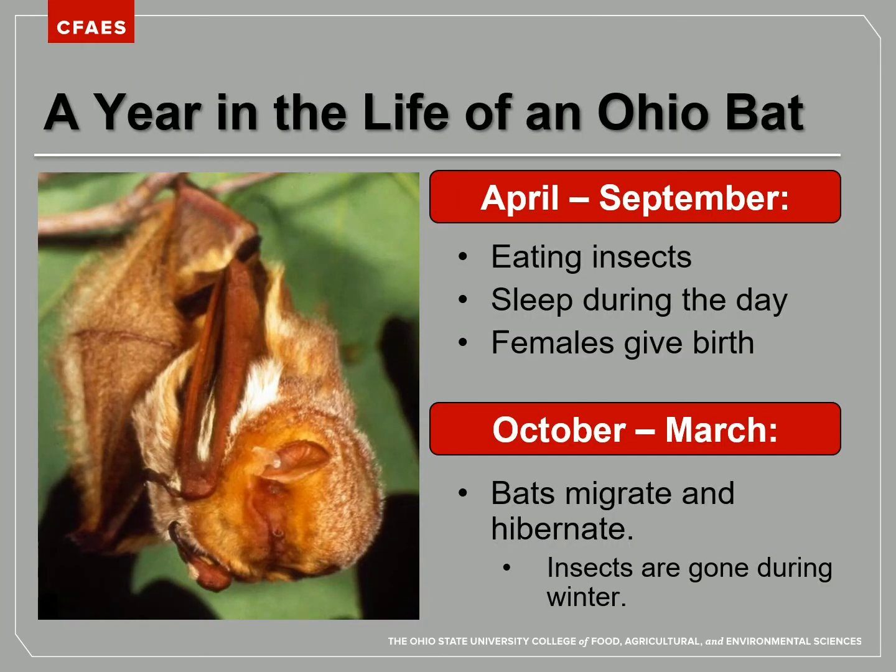Here's what we're going to talk about during this video. We're going to start by talking about what Ohio bats are doing during the spring, summer, and fall — April through September. Then we will finish talking about what bats are doing during wintertime, October through March.